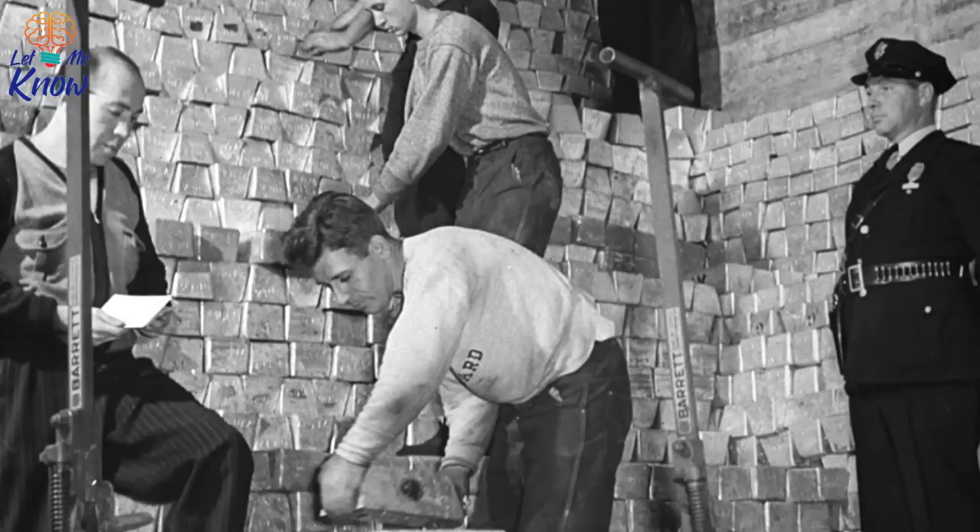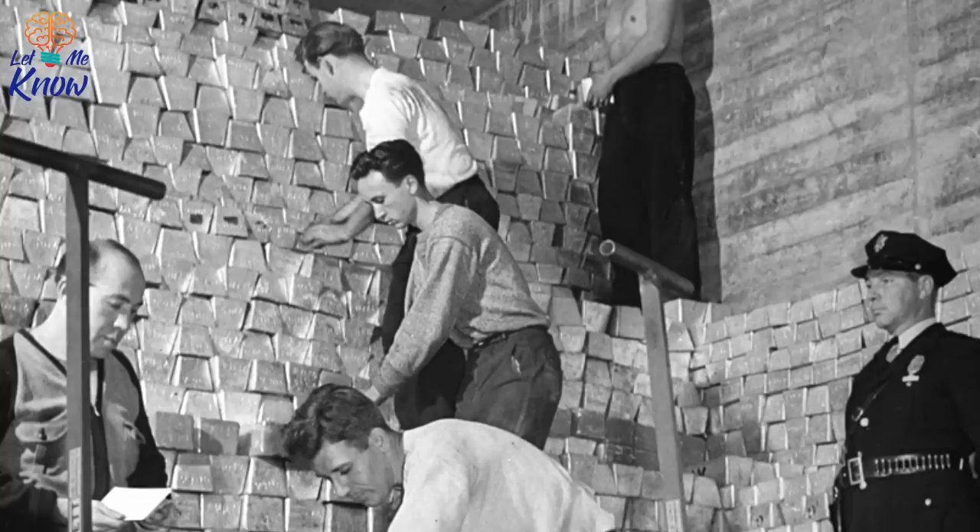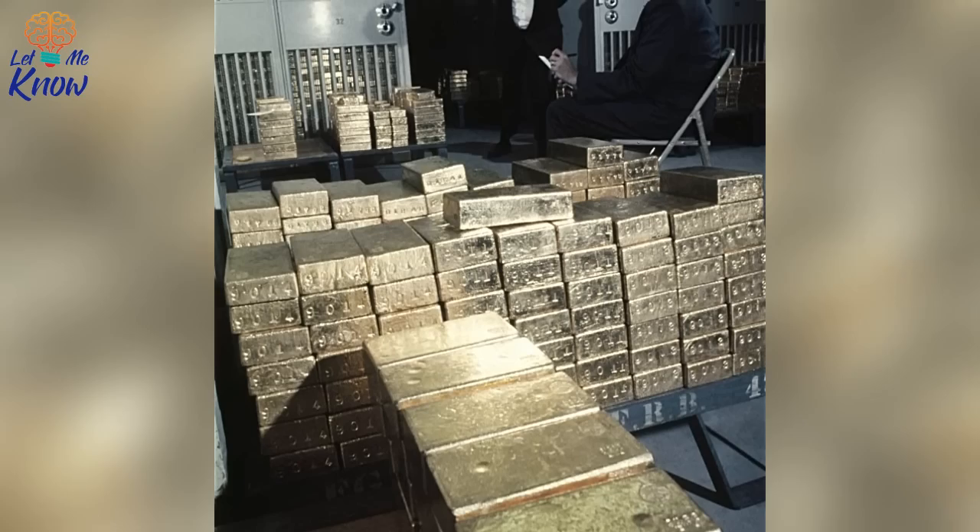So just how much gold is stashed away at Fort Knox? In 2018, there was around 9,882 tons of the precious yellow metal in the depository. In cash terms, that's worth something over 310 billion dollars.